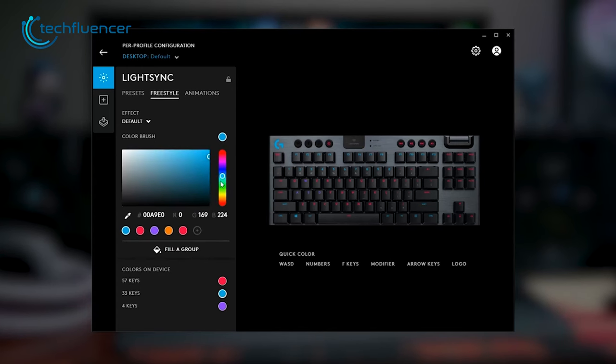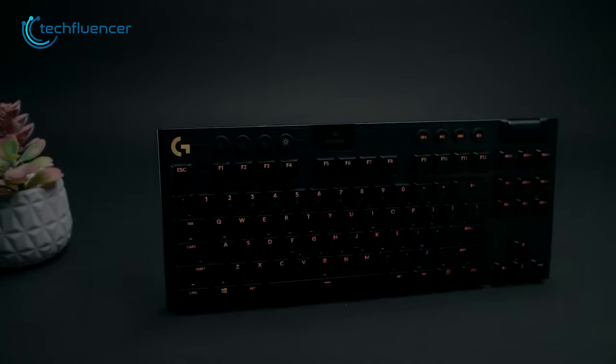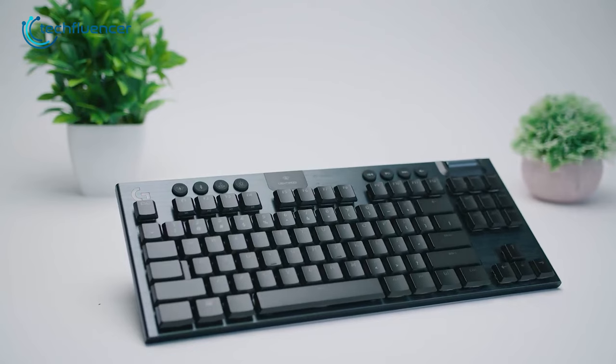On top of that, Logitech G-Hub software allows you to adjust the lighting effects, create profiles, and program the function keys to your liking. The Logitech G915 is indeed an amazing low-profile TKL keyboard that is worth investing in.